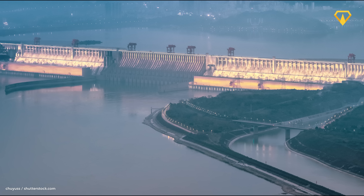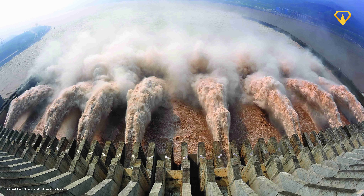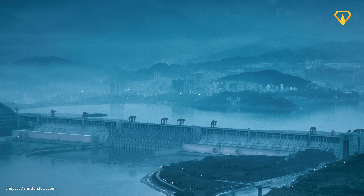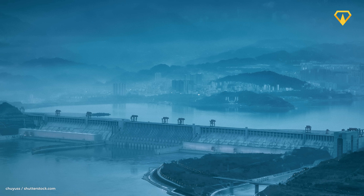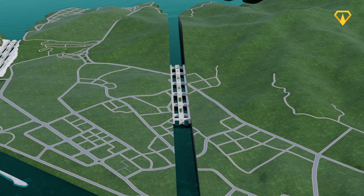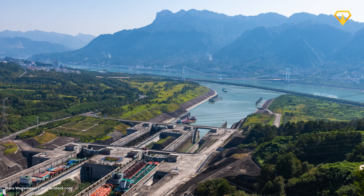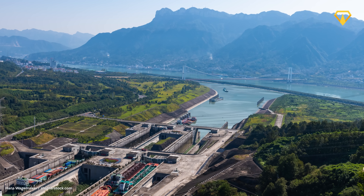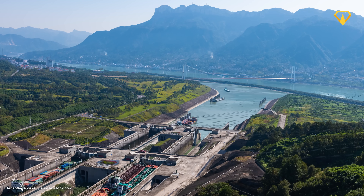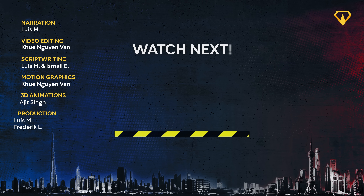All in all, the Three Gorges Dam must be one of the boldest engineering projects in history. It pushed the limits of hydropower technology and sheer scale. And there are also new plans — in 2025, a new initiative to modernize the dam was launched. Their plan is to build a second, much larger shiplock system, designed to ease the massive congestion that currently sees vessels waiting up to 10 days to pass through. Thank you so much for watching — which other project should we cover in more detail? Let us know in the comments below and we'll see you in the next one.